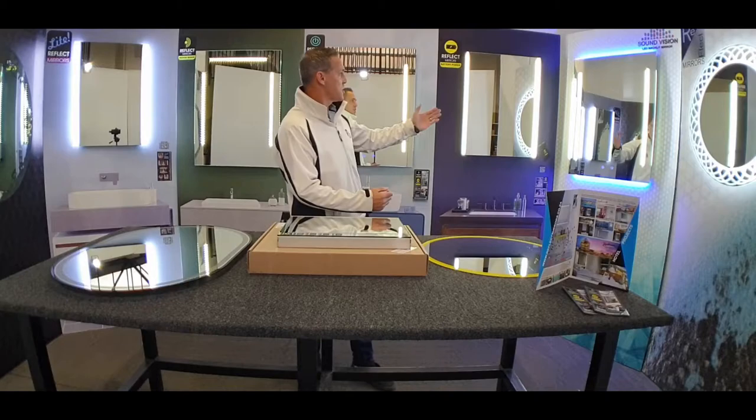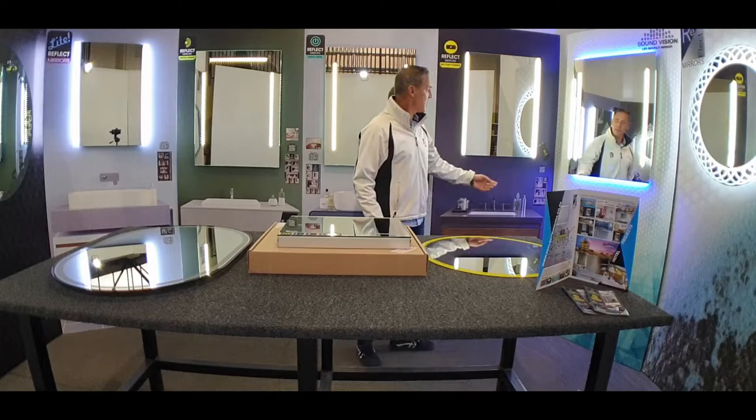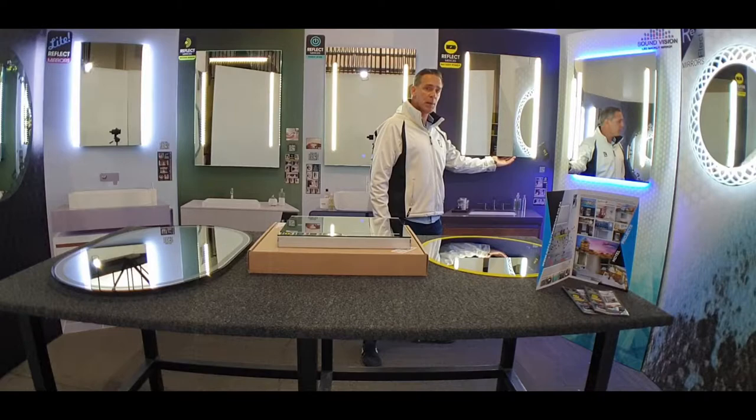As you can see behind me here, this is part of our standard range. We have a lot of mirror options to choose from. One of the things we're very excited about is our new rechargeable battery LED mirror.